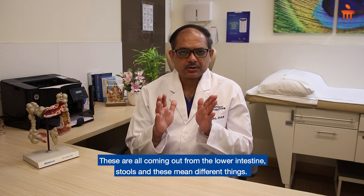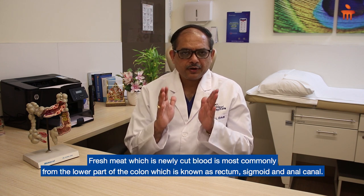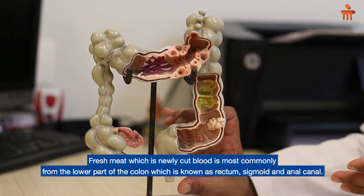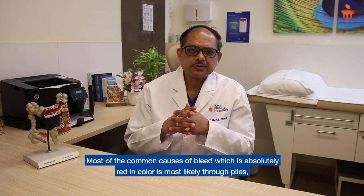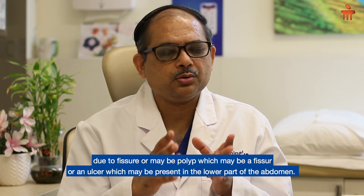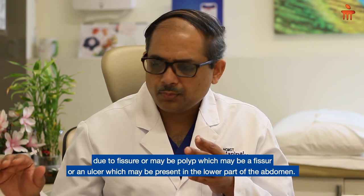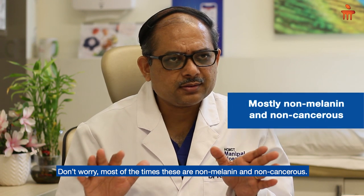These all come out in stools from the lower intestine and mean different things. Fresh red blood is most commonly from the lower colon — the rectum, sigmoid, and anal canal. The most common causes of red-colored bleed are piles, fissure, a polyp, or an ulcer in the lower part of the abdomen. Don't worry — most of the time these are non-malignant and non-cancerous.